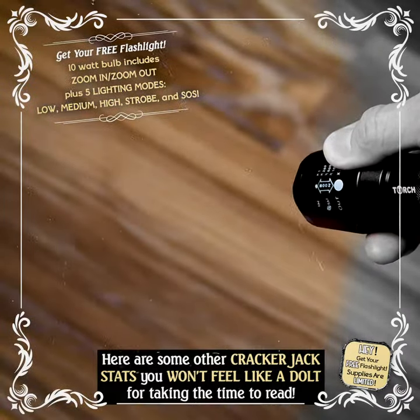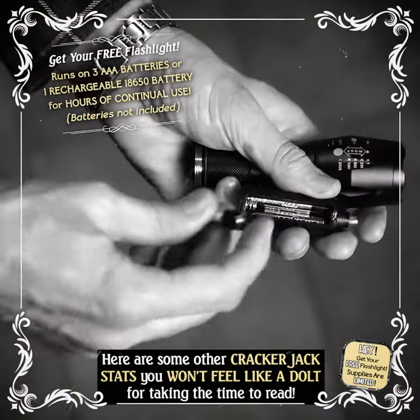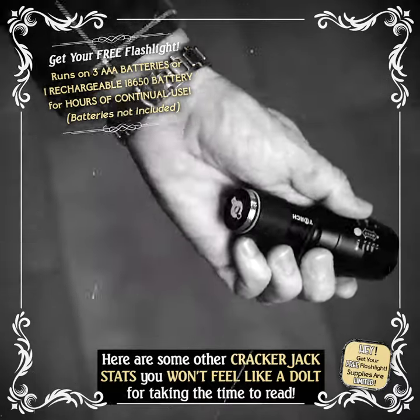Low, medium, high, strobe, and SOS. Runs on three AAA batteries or one rechargeable 18650 battery for hours of continual use.